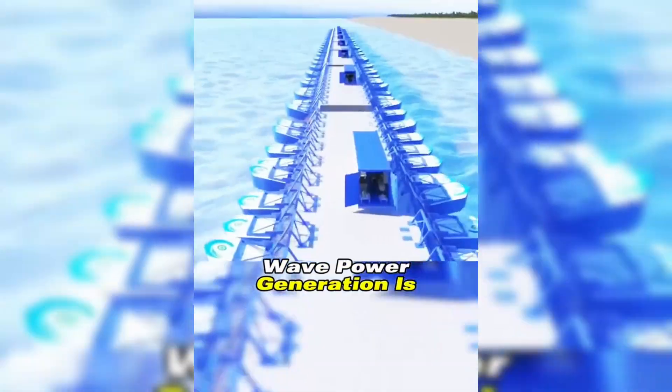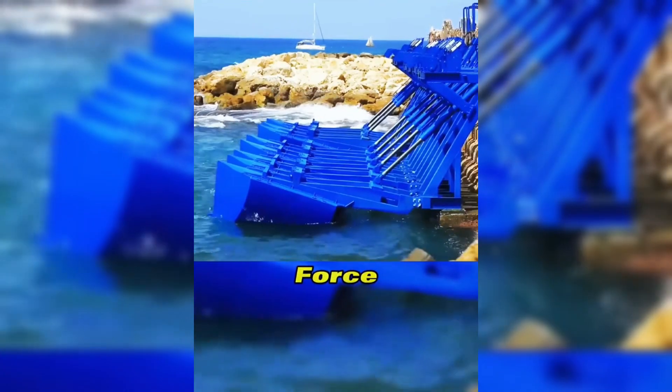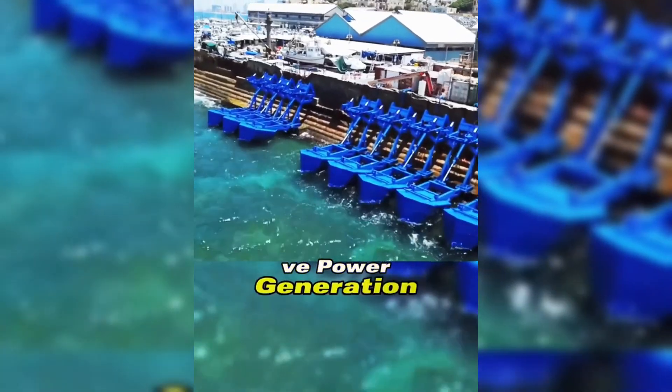Wave power generation is an environmentally friendly and sustainable method, as waves are a natural force that will continue to exist. What do you think of such a wave power generation system?